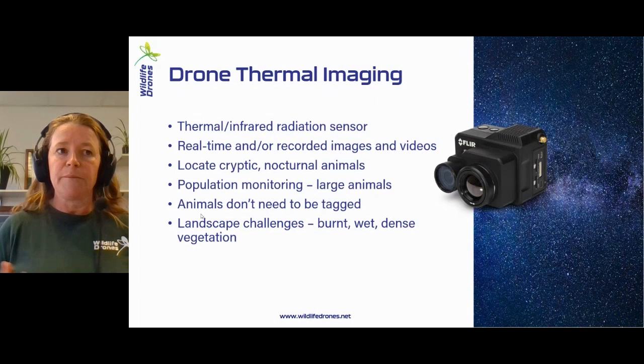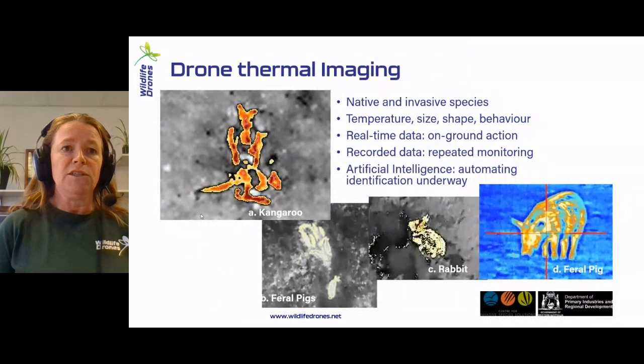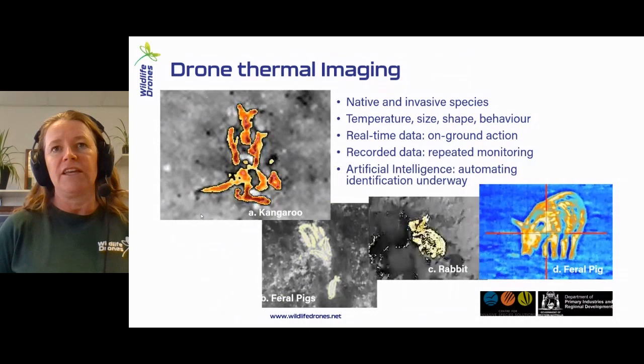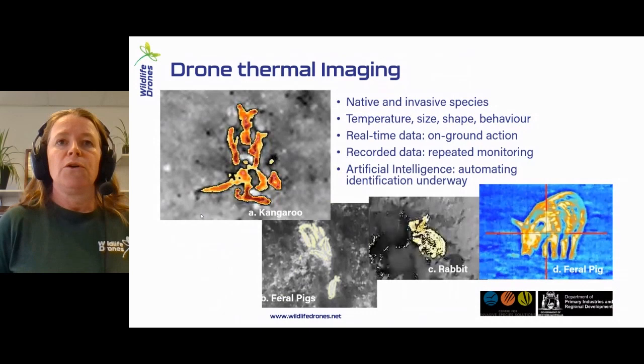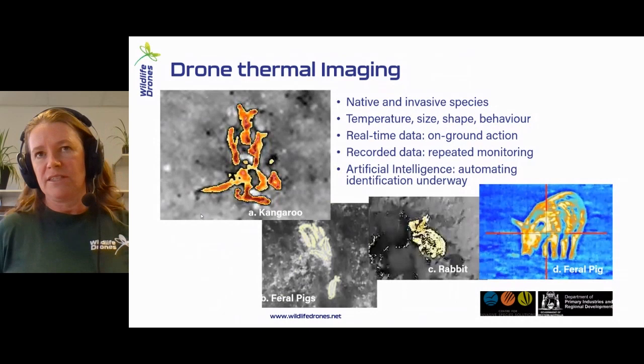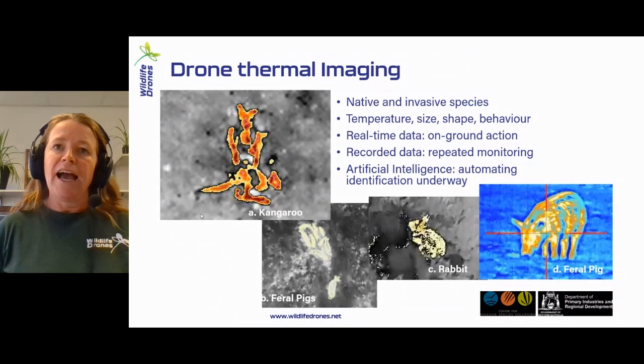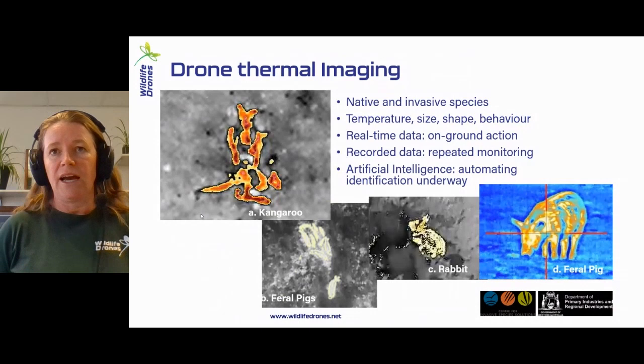To give you an example of what that looks like — kangaroos, as Pete said, there's always some kangaroos hanging around, and feral pigs, rabbits, any of these things. The bigger animals are easier and you can find them from further away. One of the nice things with thermal imaging is you can send the drone out and do some scoping before you take your whole team into remote areas. You can record the data and do repeated monitoring of sites really easily. The artificial intelligence mentioned here is really centred around the type of work that Pete's doing, which I think is fantastic, and we'd be really keen to contribute to those projects.